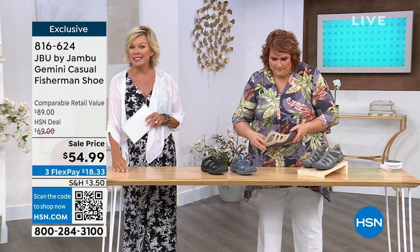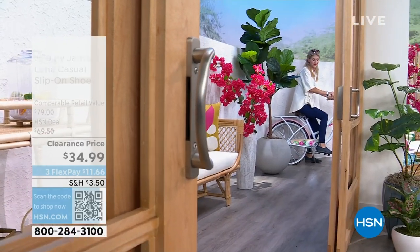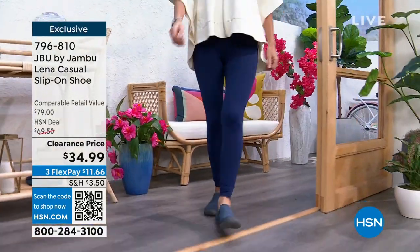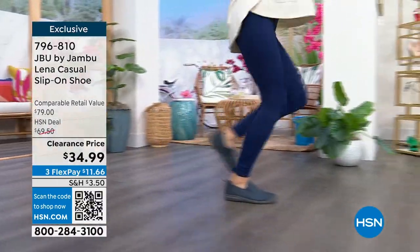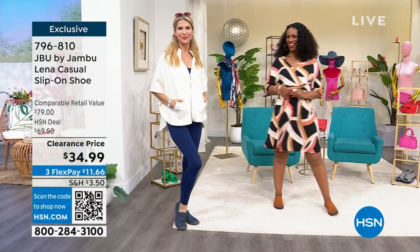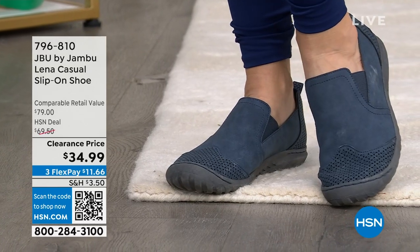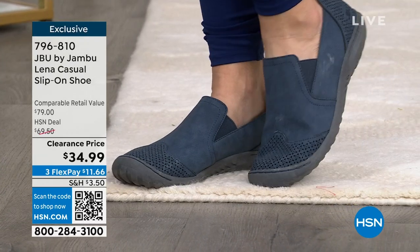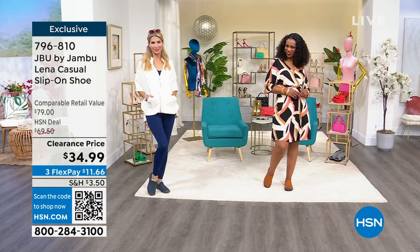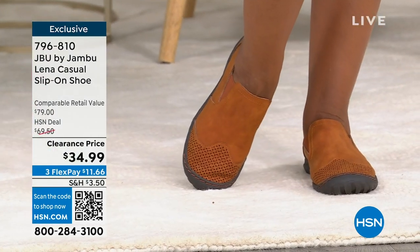We're moving on to the Lena — full coverage, slip-on style. We have this in black, whiskey, taupe, olive, and navy. Here comes navy on Miss Cara. We have this in both medium and wide widths, sizing 6 through 12. This was $69.50, retails for $79, and it's $34.99 for you right now. You know what, it truly is a steal, everyone.